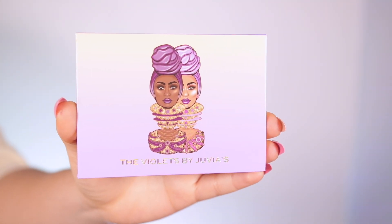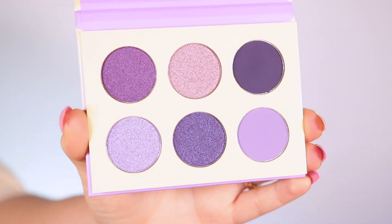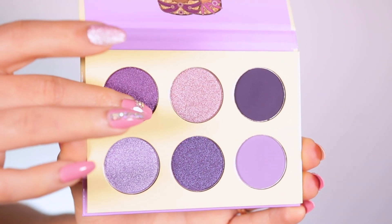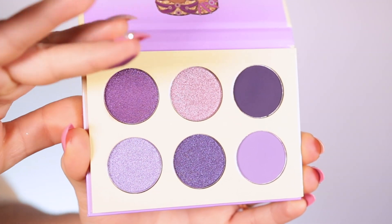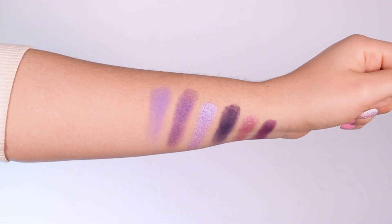Moving on to the Violets palette — it's literally more like a mixture of purples and violets, very nice. This one has four different shimmers and only two mattes. They swatch really really well and I really like this palette. I cannot wait to show you guys how it looks on the eyes.